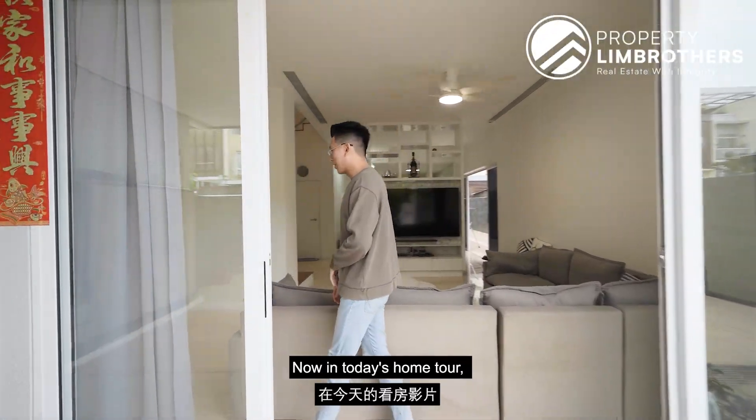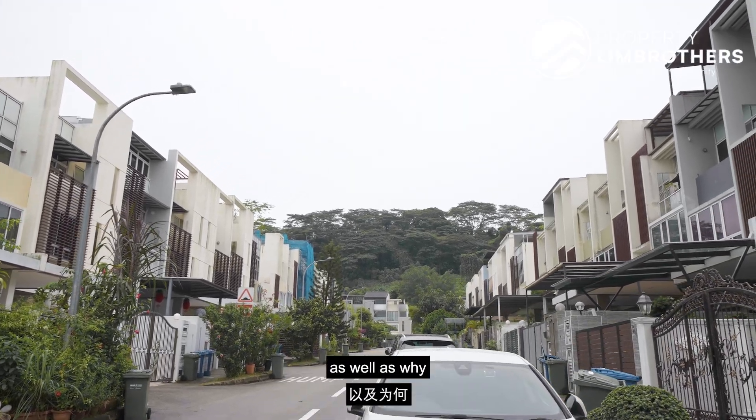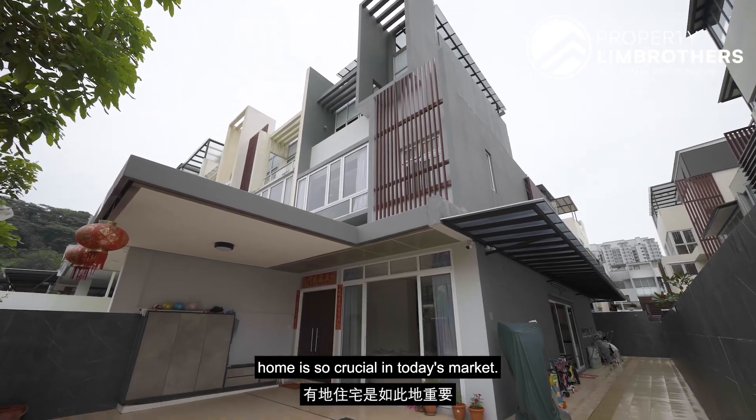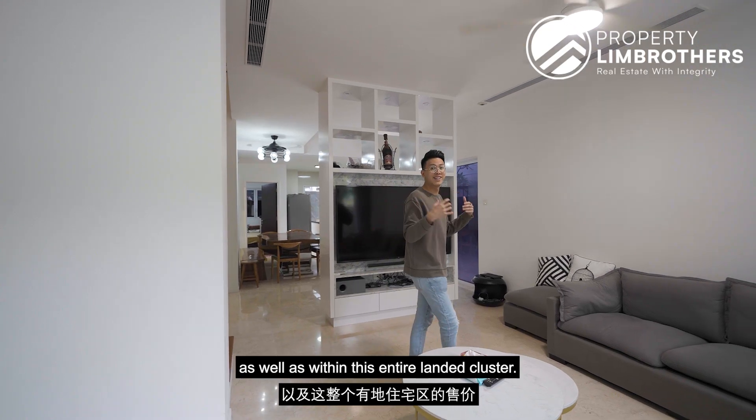Welcome everybody to Pavilion View. In today's home tour, we are going to chat about this entire Pavilion Landed Estate as well as why buying a good structure landed home is so crucial in today's market. We're also going to do a deep dive into pricing analysis within District 23 as well as within this entire landed cluster.